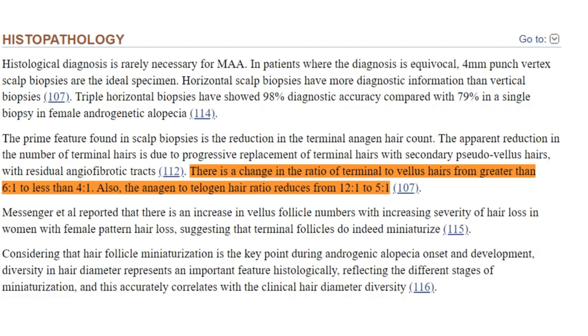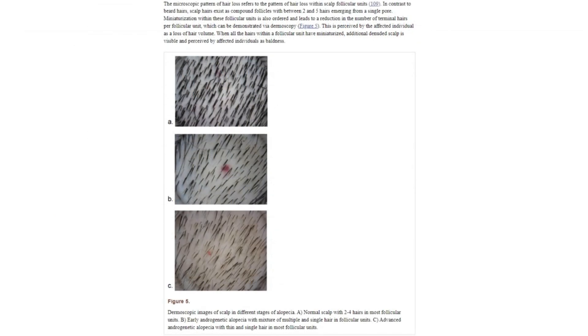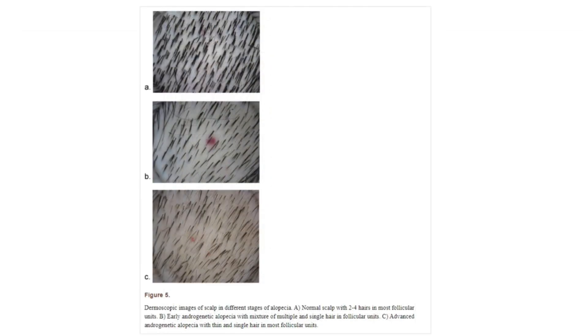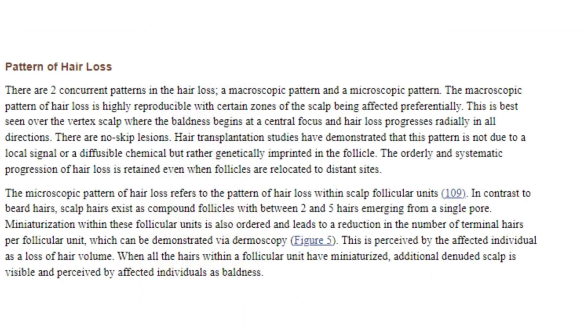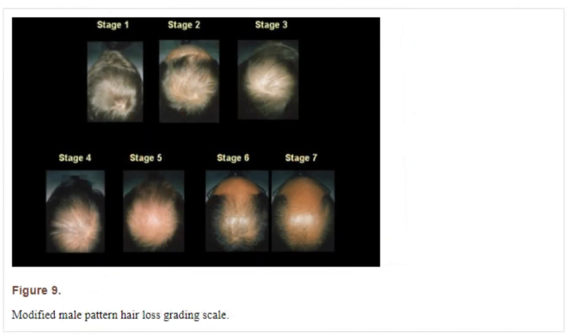In more severe instances, these changes lead to more shedding and visibly thinner hair on the scalp. The overall density of hair decreases because the growing hairs are fewer, finer, and more prone to shedding due to the increased proportion of follicles in the resting phase. This cycle of shortened anagen and increased telogen phases contributes to the appearance of baldness, particularly in areas commonly affected by androgenetic alopecia, such as the crown and hairline.